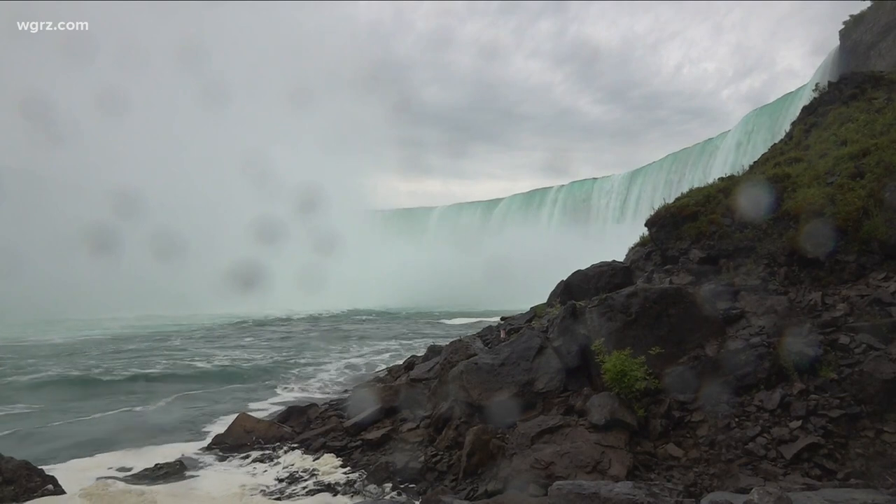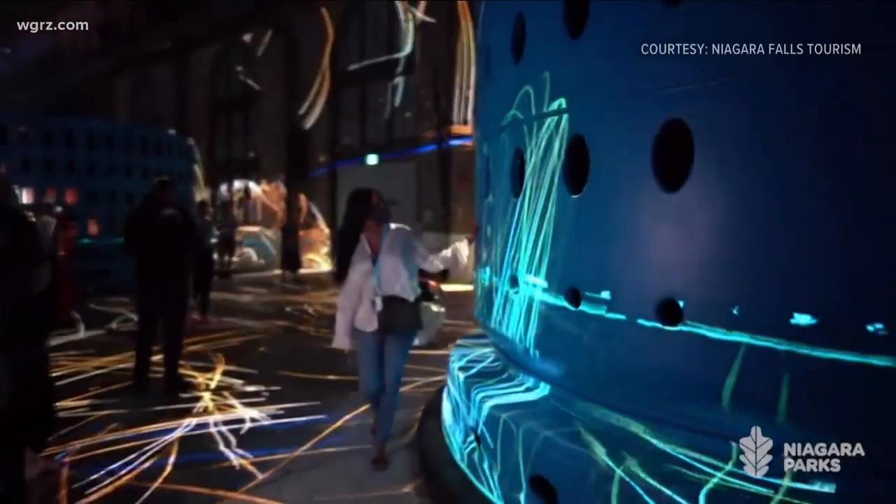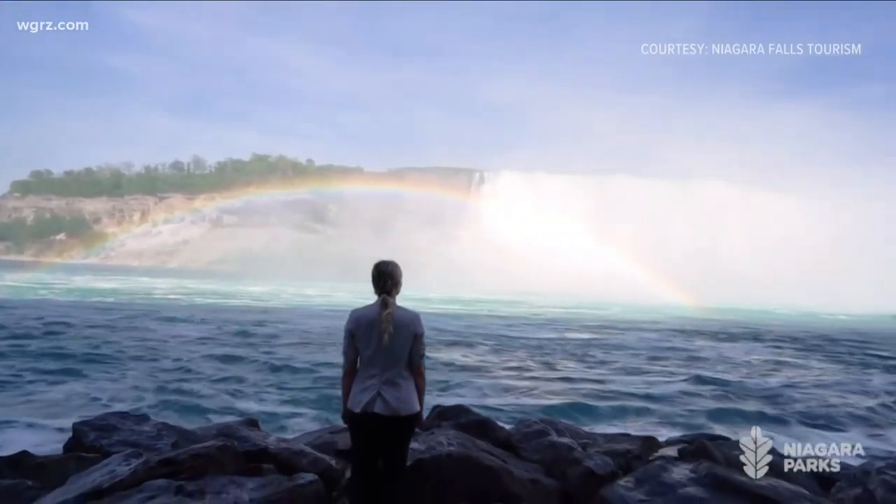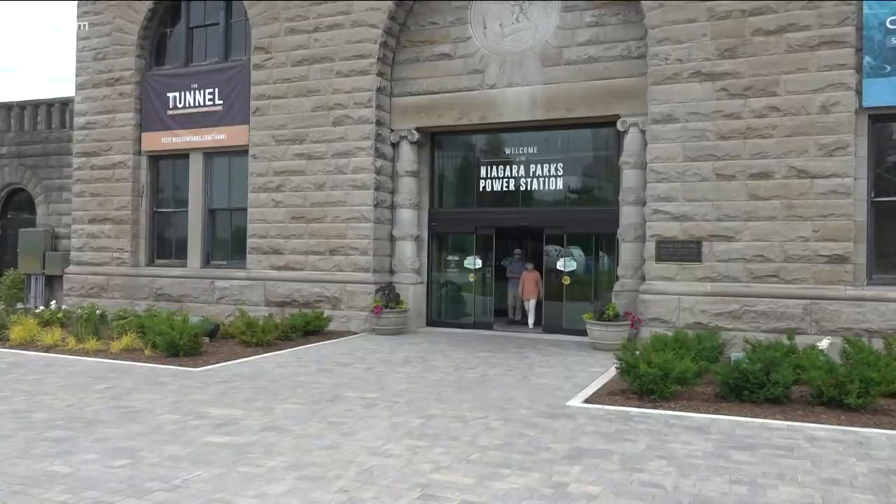And if you come in the evening, the power station has a spectacular indoor light show called Currents. All the information at niagaraparks.com. Celebrating Canada Day, I'm Kevin O'Neill, Channel 2 News.